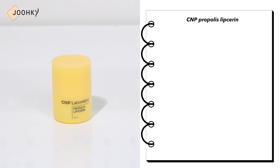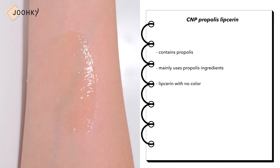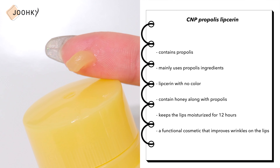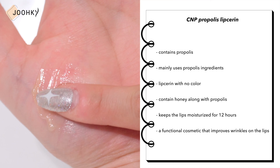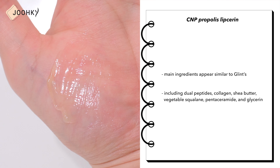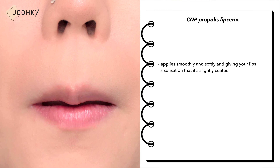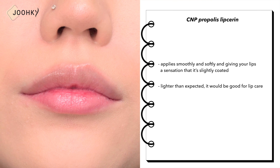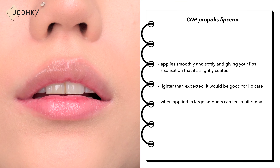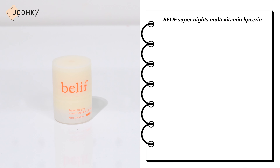CMP Propolis Lip Sarin — befitting a brand that mainly uses propolis, this lip sarin contains propolis and honey to keep lips moisturized for 12 hours and is a functional cosmetic that improves lip wrinkles. It has no color. Main ingredients include dual peptides, collagen, shea butter, vegetable squalene, panoceramide, and glycerin — similar to Glint. It applies smoothly and softly with a slightly coated sensation that is lighter than expected. However, when applied in large amounts it can feel a bit runny, so I wouldn't recommend it as a substitute for a lip mask.